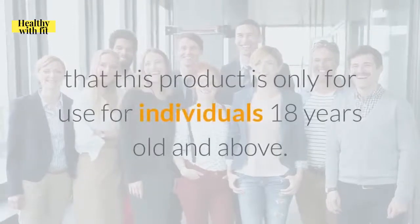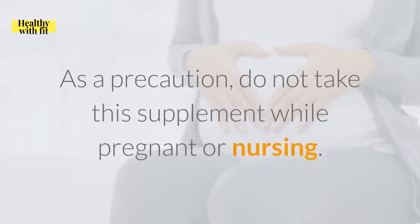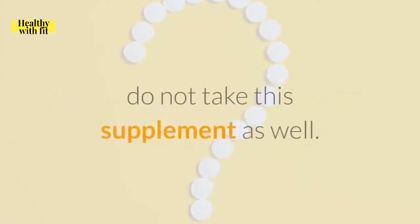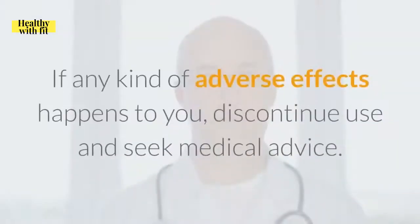A quick disclaimer: this product is only for use by individuals 18 years old and above. As a precaution, do not take this supplement while pregnant or nursing. Also, if you're under a specific medical prescription, do not take this supplement as well. Consult your doctor first before taking this supplement. If any kind of adverse effects happens to you, discontinue use and seek medical advice.